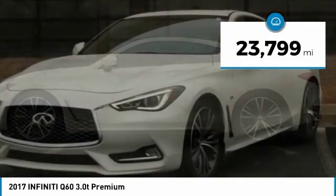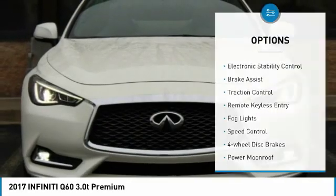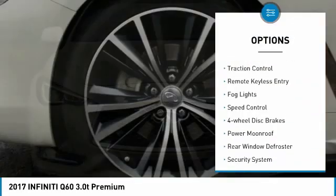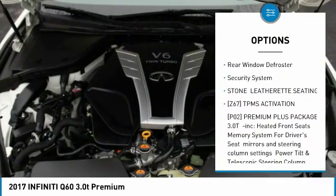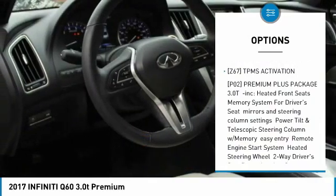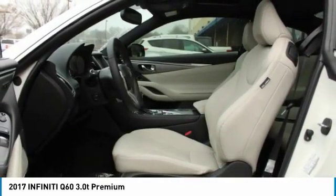This vehicle has less than 25,000 miles. Here are some of this vehicle's great options: electronic stability control, brake assist, traction control, remote keyless entry, bald lights, speed control, four-wheel disc brakes, power moonroof, rear window defroster, security system.